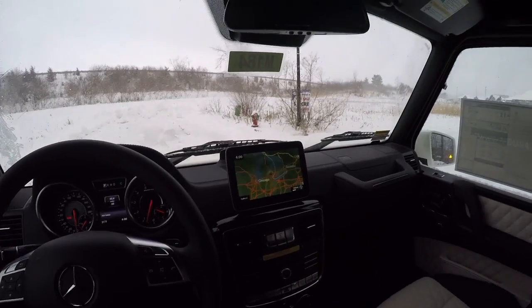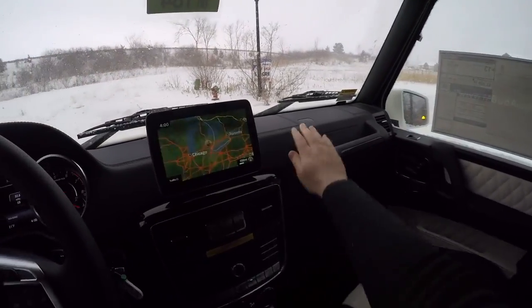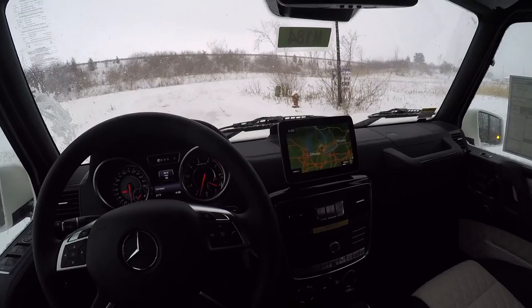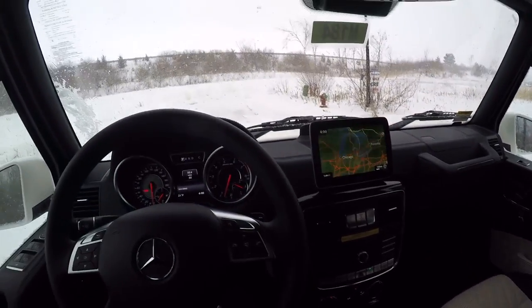There's a nice display. It's not as big as some of the newer Mercedes models, but it goes with the theme of the G-Wagon, as does leather everywhere. We've got a heated steering wheel, heated and cooled seats — very adjustable. Some of the seat controls are here on the side, which is very unique.